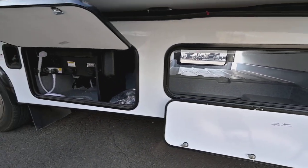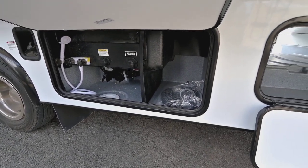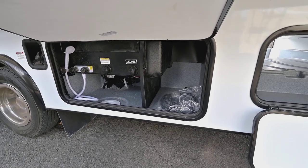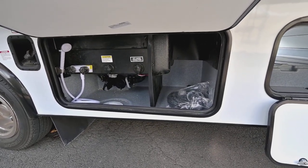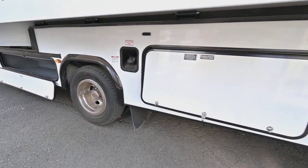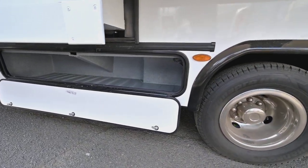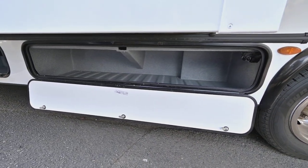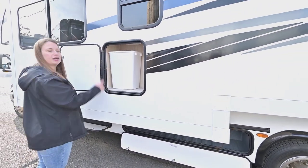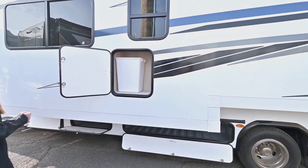This is going to be your wet bay. You've got the outdoor shower, your city water connection, and your flush. The drains are going to be up in there, which is nice because you don't have to worry about knocking them on the ground or anything like that. There's also a trash compartment — you've got a nice trash chute inside with a designated compartment for it. Very easy to take out.